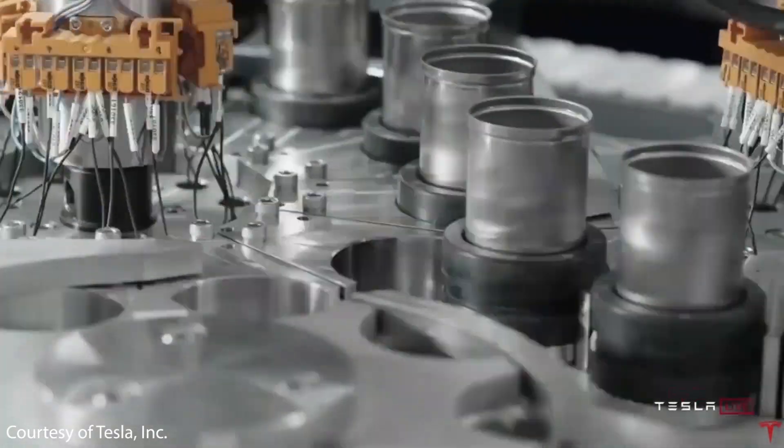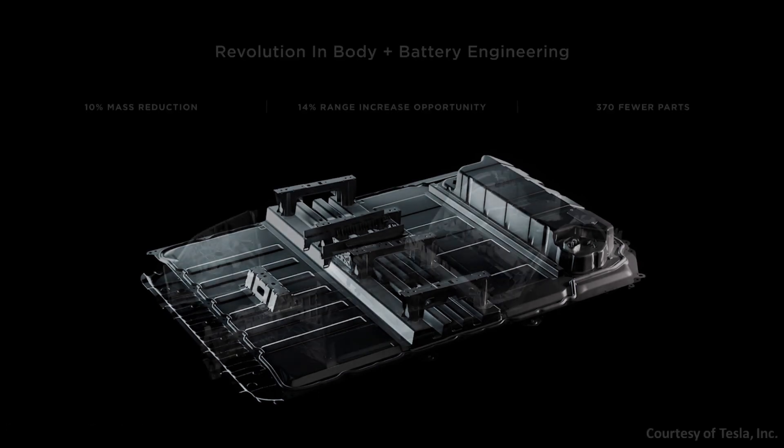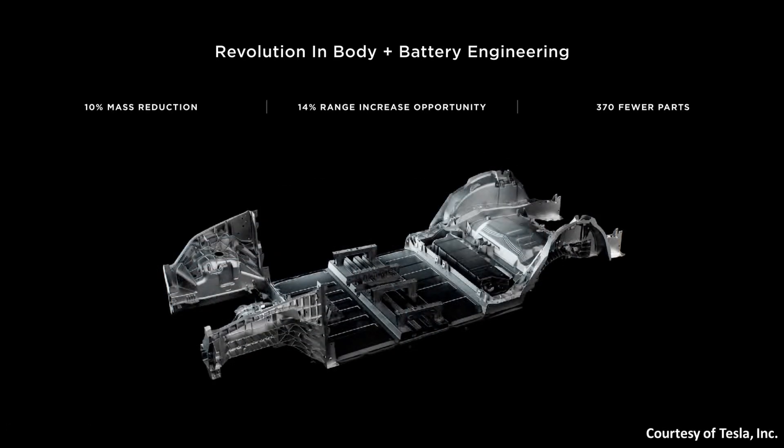Let's discuss these differences, starting with the 4680 batteries and the structural battery pack. At Battery Day, Tesla gave us a sneak peek into how the Model Y structural battery pack would look. You can see the front and rear single-piece casting and the structural battery pack in the middle. This design allows them to manufacture that part of the vehicle with 370 fewer parts.